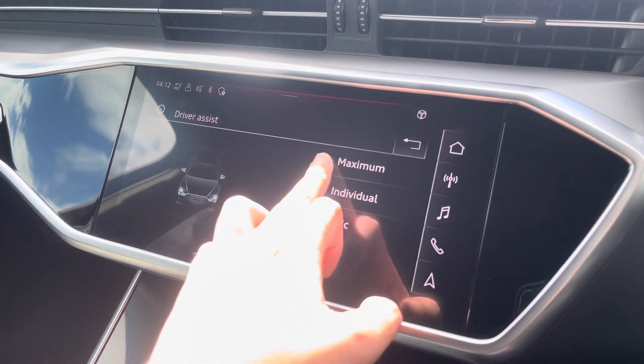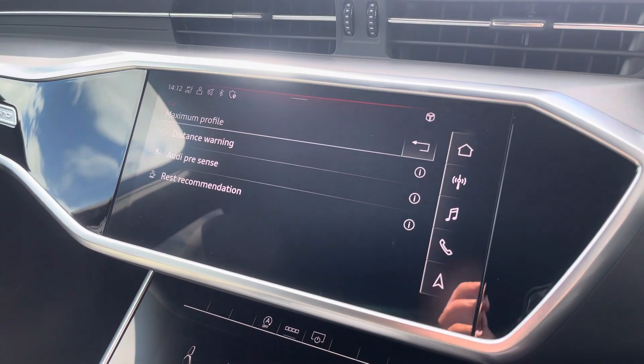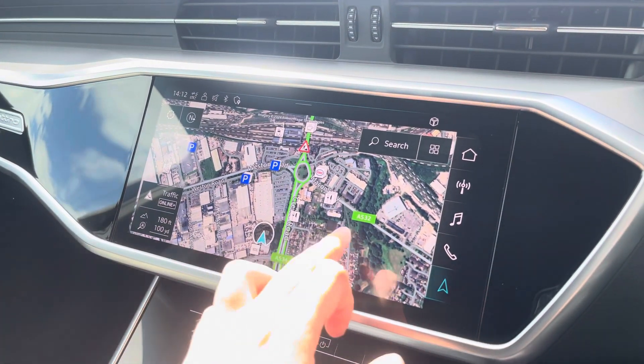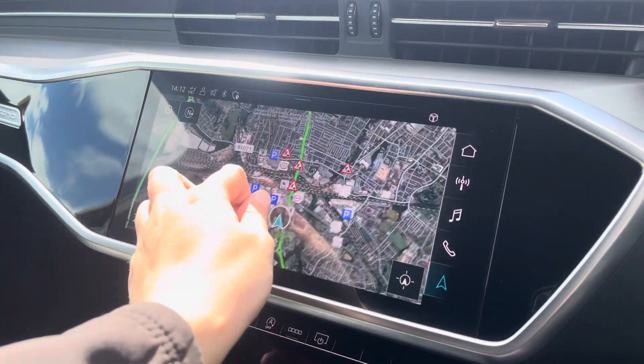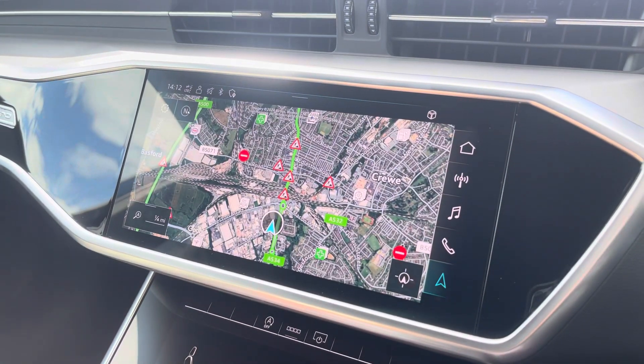The driver assist also comes fitted with a maximum distance warning, Audi pre-sense and rest recommendation. With this being a touchscreen, the satellite navigation system is extremely easy to use, allowing you to easily zoom in and out of the maps providing you with quick and easy turn-by-turn guidance.